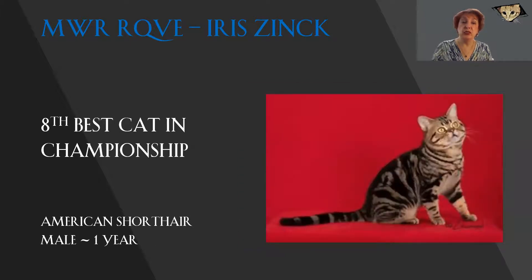Lovely American Shorthair. Gorgeous brown tabby pattern. Lovely classic with butterflies and bullseyes and everything he needs. The eyes are the proper American Shorthair shape — a gentle curve above, more rounded below. Powerful jaw, wonderful shape to it. He looks as though he could very easily catch his dinner. He is just a stunning example of the American Shorthair today. My 8th best cat.